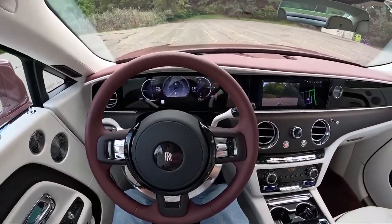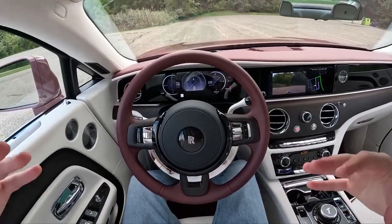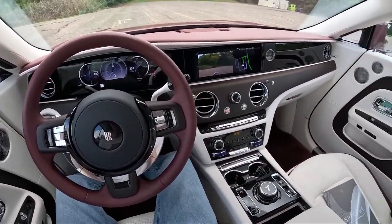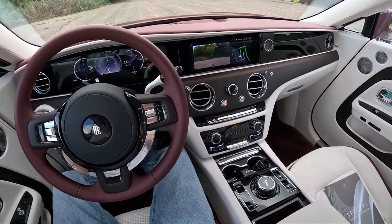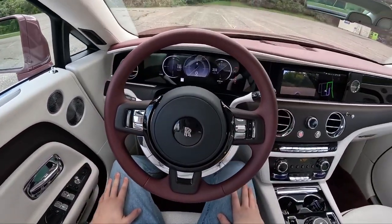Horsepower and torque has never really mattered to these cars. Of course they have to have their waft ability — they have to be able to get out of the way in a timely manner, but they have to take you and your passengers in comfort. This car does that so well. I'm super excited to take you guys out on the road in it.